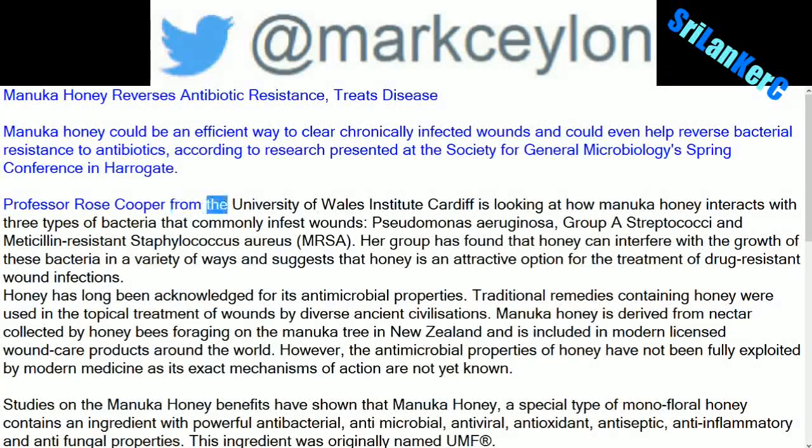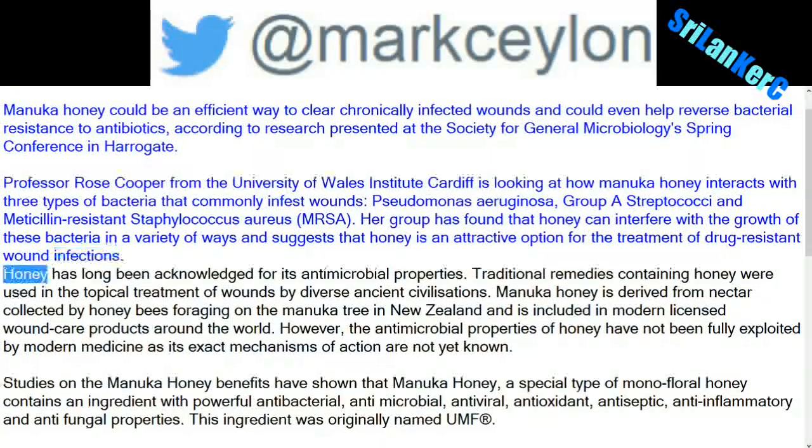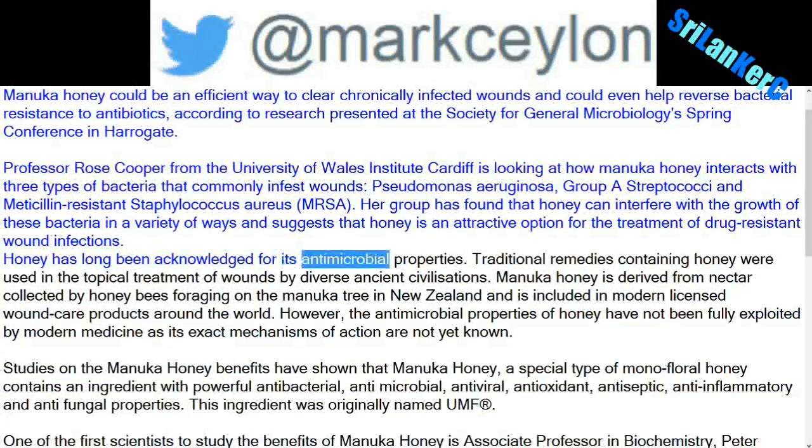Professor Rose Cooper from the University of Wales Institute Cardiff is looking at how Manuka honey interacts with three types of bacteria that commonly infest wounds: Pseudomonas aeruginosa, Group Streptococci, and Methicillin-resistant Staphylococcus aureus. Her group has found that honey can interfere with the growth of these bacteria in a variety of ways and suggests that honey is an attractive option for the treatment of drug-resistant wound infections. Honey has long been acknowledged for its antimicrobial properties.